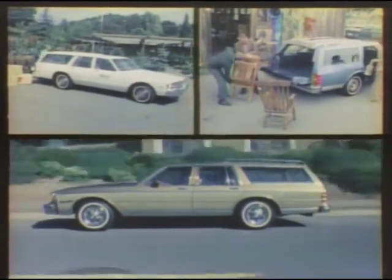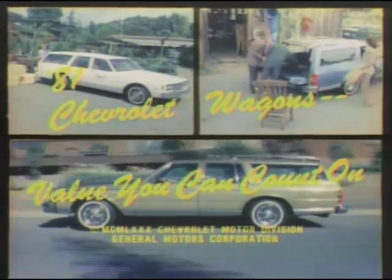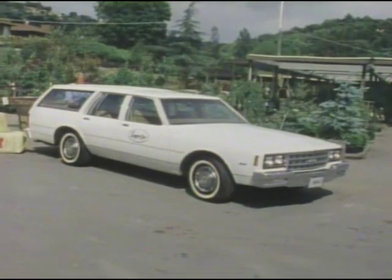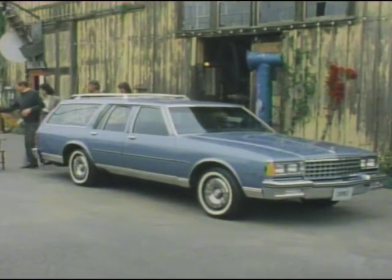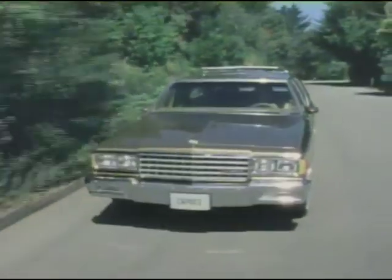Chevrolet, America's best-selling full-size wagon, offering style, versatility, space, and efficiency — value you can count on. Impala: good-looking, hard-working, and very affordable, with traditional Chevrolet toughness built in. Caprice Classic, the number one choice in full-size wagon luxury and comfort. And the Caprice Classic with the estate option, Chevrolet's top-of-the-line family wagon.